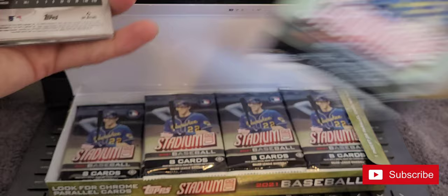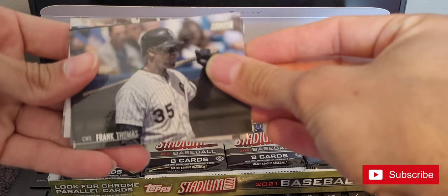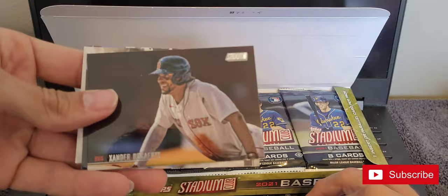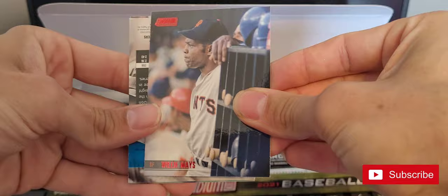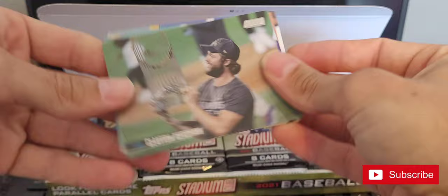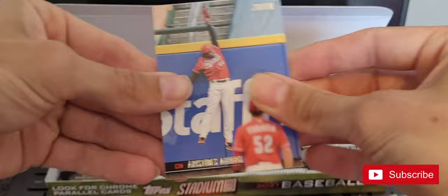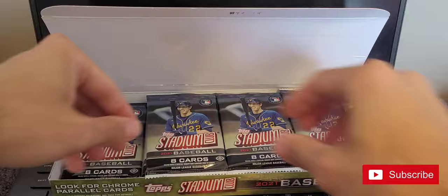So much for going through this box at any decent speed — cards backwards and stuck together, this is terrible. Frank Thomas, Xander Bogaerts with a red foil, Willie Mays. There's a Shohei Ohtani, Clayton Kershaw, Walter Rodriguez, Aristides Aquino, and a Casey Mize.